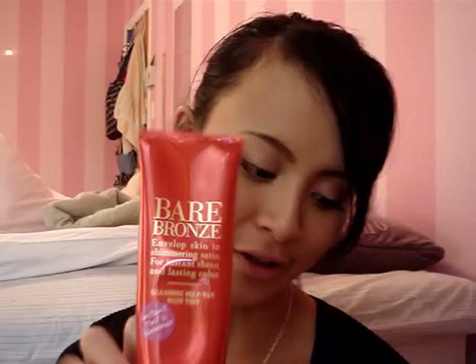The second product is the Victoria's Secret Bare Bronze Gleaming Self-Tan Body Tint. I've used quite a bit of this and I really, really like it. It gives you an awesome glow right after you apply it, but it doesn't last — you have to reapply each day before going out on your legs or arms to achieve that really nice dark glow. Once you wash it off, the glow washes off too. But I would repurchase this anytime just to have that instant glow before going out. It was around $20.